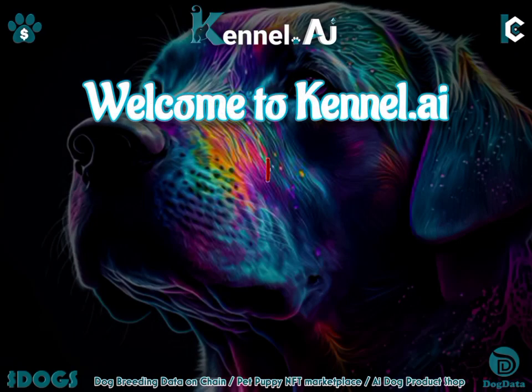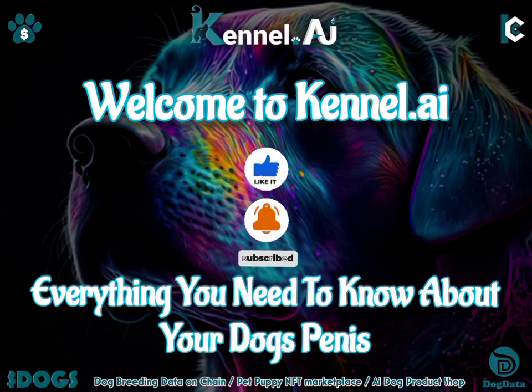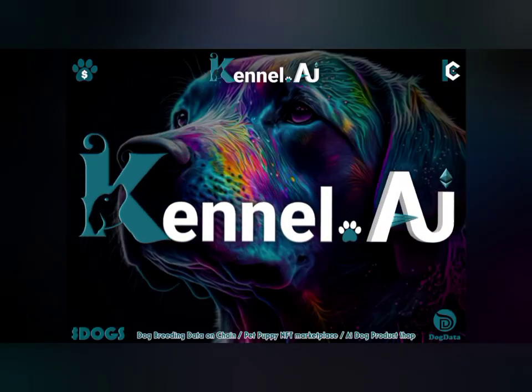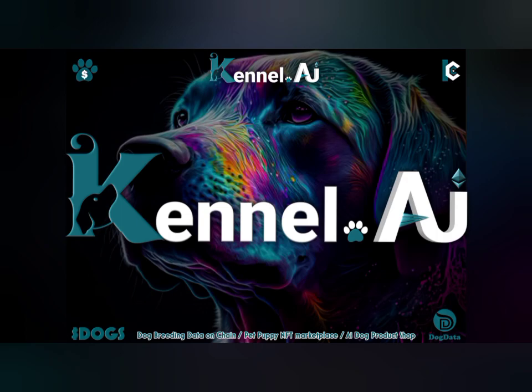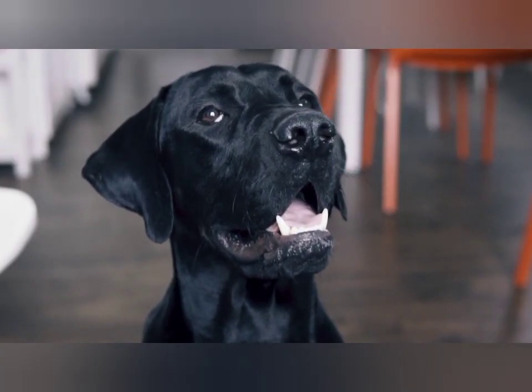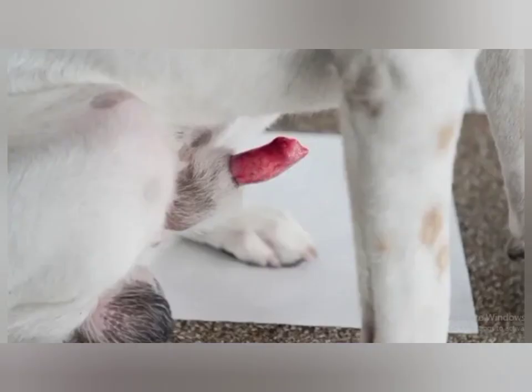Hello and welcome to kennel.ai YouTube channel. Today we will be talking about everything you need to know about your dog's penis. Every part of your dog's body can be injured or affected by a disease, and this includes a dog's penis.